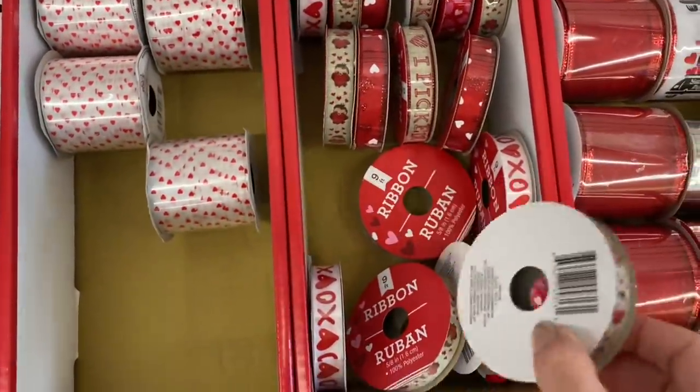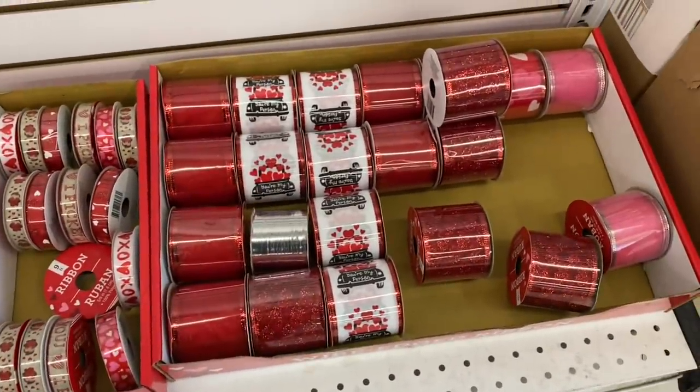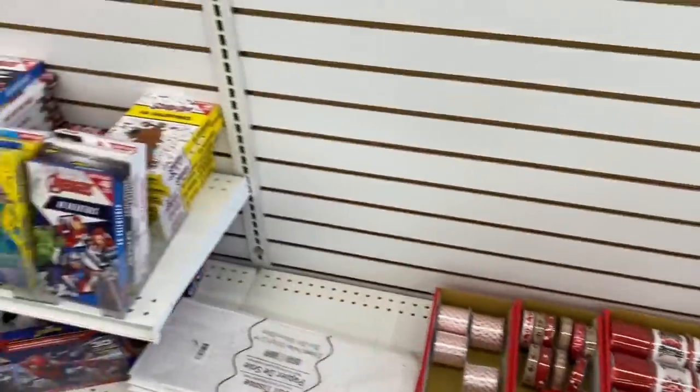Have you guys been finding anything totally worth it at Dollar Tree that you'd recommend? Brand name items or even just seasonal Dollar Tree finds? I purchased this ribbon — they had hearts, a little ladybug, different patterns. This one stood out because it's glittery with little hearts and it matches some little burlap bags in red or baby pink. I really liked it and thought I could do something with reds, but now I'm almost thinking I should have gotten the baby pink.